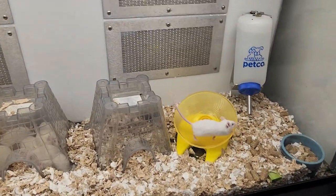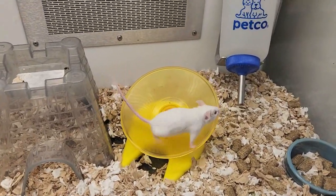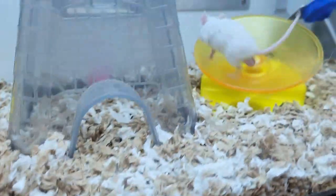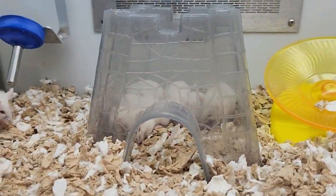Alright, I'm at the pet store. Here they've got a little mouse running on a little wheel. These little guys are sleeping in their little translucent house. Same thing up here — he's running on his wheel and they're sleeping in their house.